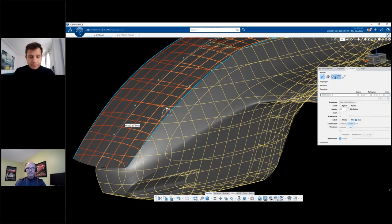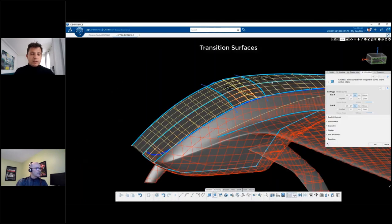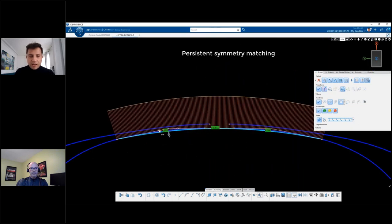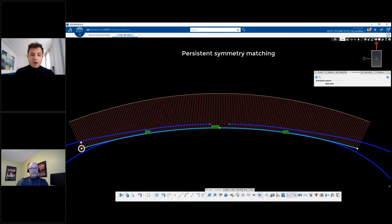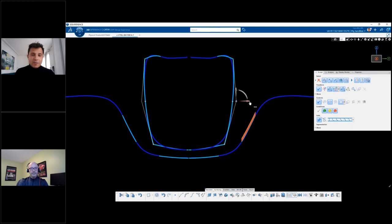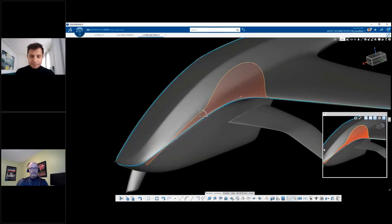We also have real-time deviation mapping, which measures the deviation from the scan and provides the user color-mapped feedback: green is under tolerance, yellow is in between, and red is out of tolerance. We have improved accessibility of all modifiers like rotation and transformation. Very importantly, we now have persistent matching thanks to soft parametrics — avoiding many unnecessary operations. ICEM Surf users used to work in explicit modeling and had to match repeatedly; now with the solver, you match once and the solver guarantees those connections at all times, saving a lot of unnecessary daily operations.